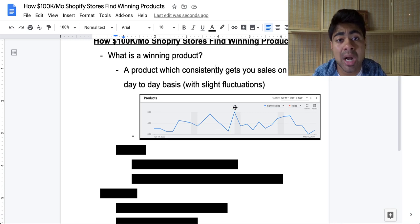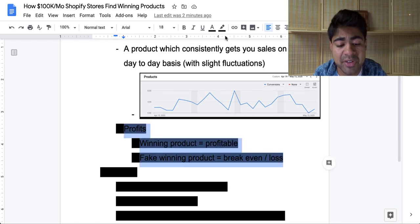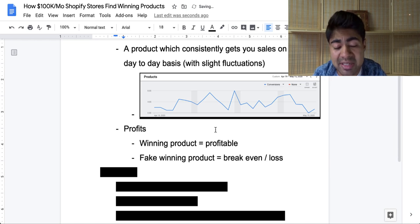This is how a winning product actually functions. A lot of people have the wrong mentality that when you find a winning product, it's always going up — and that could not be further from the truth. There are a lot of ups and downs; it's kind of like a person's heartbeat. This is exactly what you can define as a winning product: number one, it's getting you sales consistently even though there are drops. Number two, it's actually profitable. That brings me to profits, because a lot of people, even though they have a winning product, don't really know whether it's a real winner because they're either breaking even or actually losing money.